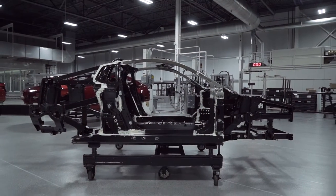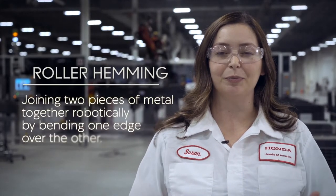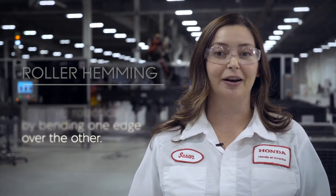As a small volume factory, we were able to be the testbed for a lot of new technologies. For instance, roller hemming is something that was developed and tested here, and we've actually been able to take that technology and transfer it to other Honda and Acura products.